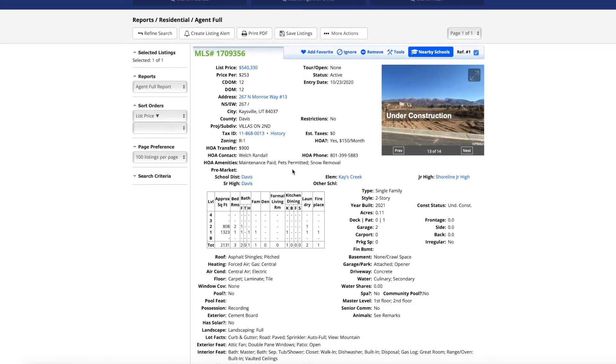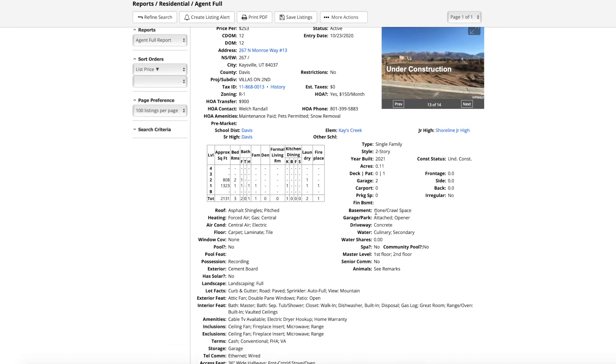What you'll be getting with this new construction is a 2,000 square foot home on a 0.11 acre lot, brand new, with a two-car garage and in a pretty great location.